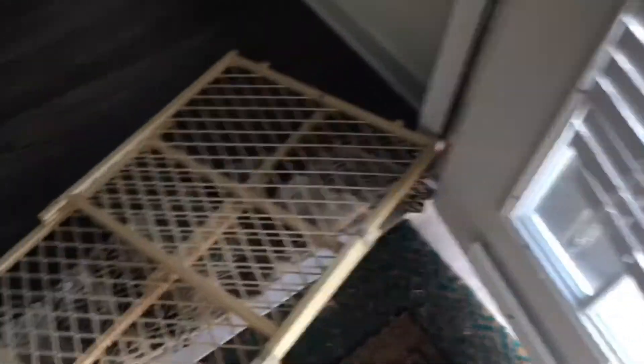Every single time we leave we have to put this in front of the door because she's already torn up the blinds. She's crazy. Hi, honey! Come here! What did you do to my rug? Always one thing, always one thing. Come here, honey!